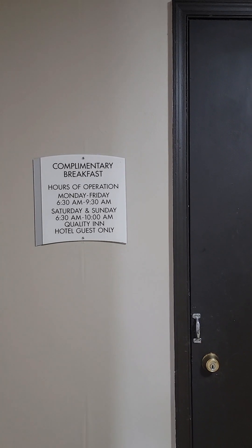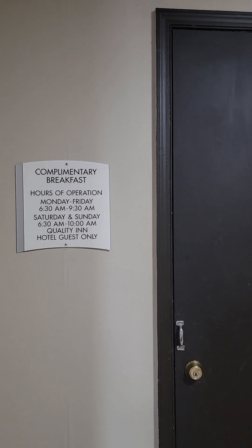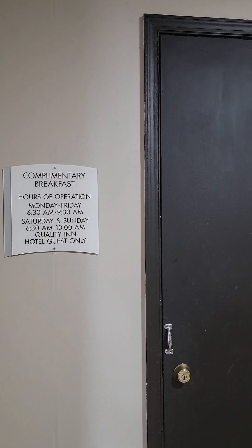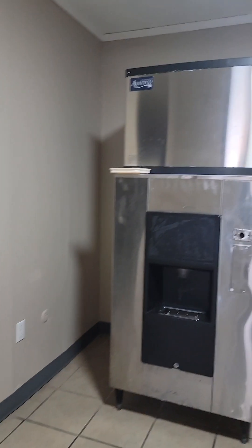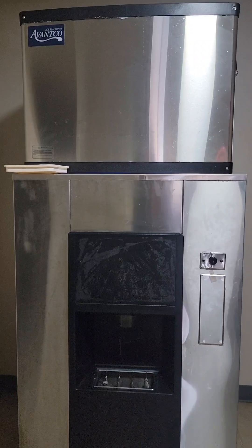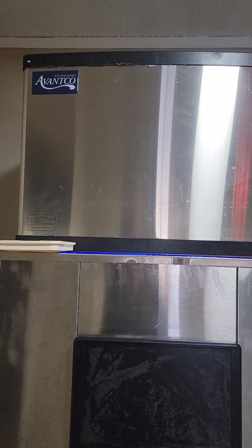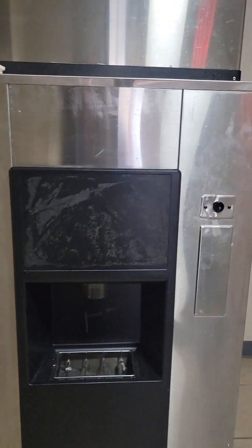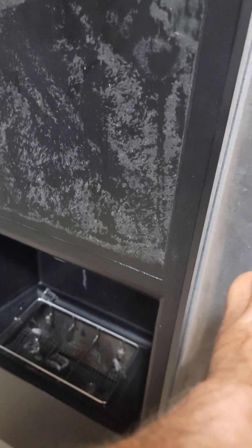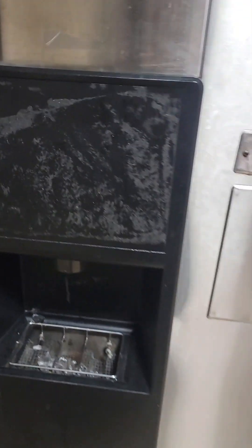Breakfast is served Monday through Friday 6:30 to 9:30 in the morning, and on Saturday 6:30 to 10:00. That's for Quality Inn and Suburban guests. Here's your ice machine — it's an Avend-code ice machine. Push the little button and you've got lots of ice, very nice.